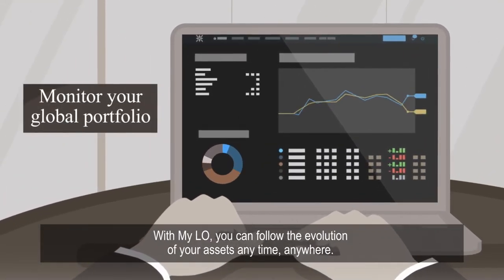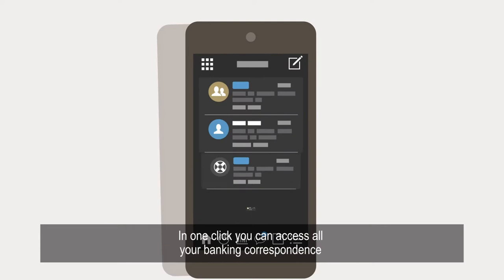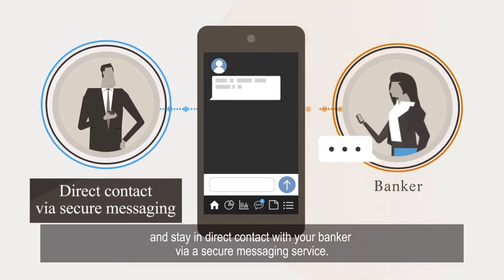With MyLO, you can follow the evolution of your assets anytime, anywhere. In one click, you can access all your banking correspondence and stay in direct contact with your banker via a secure messaging service.